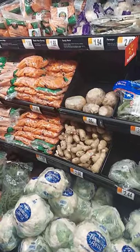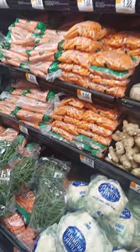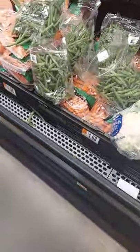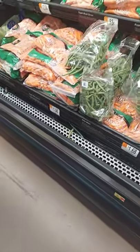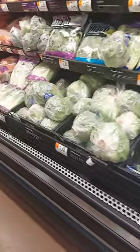I want to grow some of those. Can we grow that here? Rutabagas? These green beans look like the ones we've been picking out of the garden. How much are they? It doesn't say. Carrots, $1.96. Iceberg lettuce, $1.48.